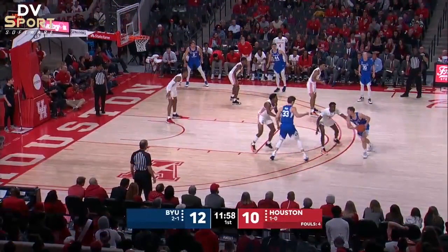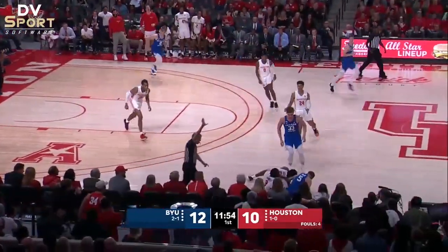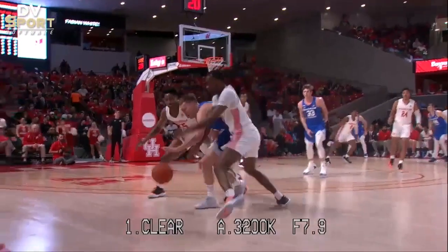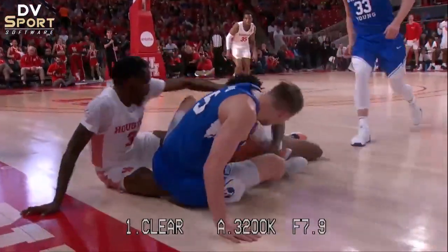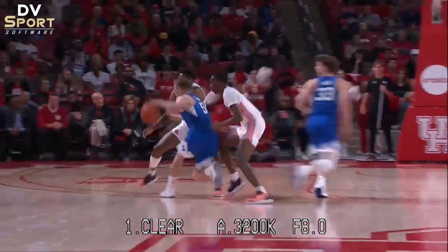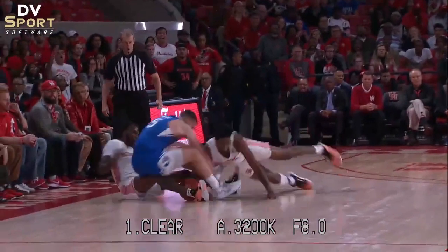Now let's look at a couple plays that needed 10-1-4 fouls called. Number 5 Blue dribbles the ball to his left. Number 55 White and number 3 White crowd the offensive player, bump him and then reach in multiple times. The result of this play was an out of bounds call favoring the Blue team. This is a foul — actually multiple 10-1-4 fouls — and should have been called.